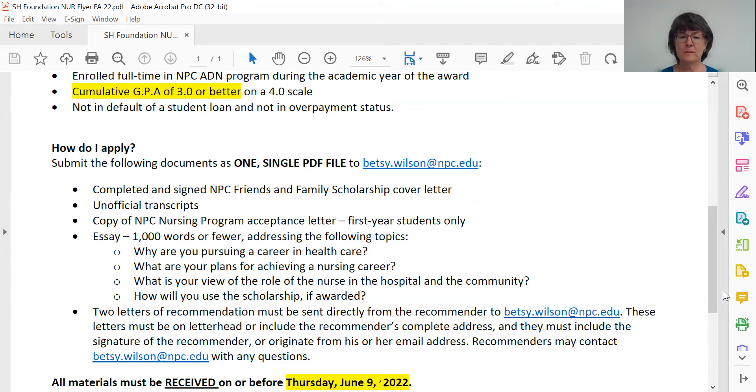Your unofficial transcripts are inclusive of all the courses that you've completed thus far at Northland Pioneer College, and you can simply download these yourself from your MyNPC page. If you need help getting into your MyNPC page, give me a call or shoot me an email. And then for first-year students, you need a copy of your NPC Nursing Program acceptance letter. For some of you, this acceptance letter may be contingent upon completion of a prerequisite course — such as BIO 205 — or providing your fingerprint clearance card. If you're selected for the scholarship award, we'll simply verify that you've done those things before awarding the scholarship, so it's okay to submit even if your acceptance letter is conditional.